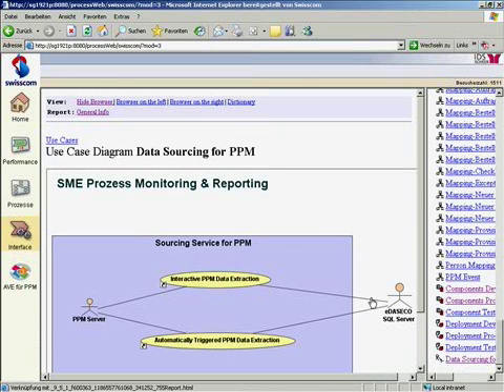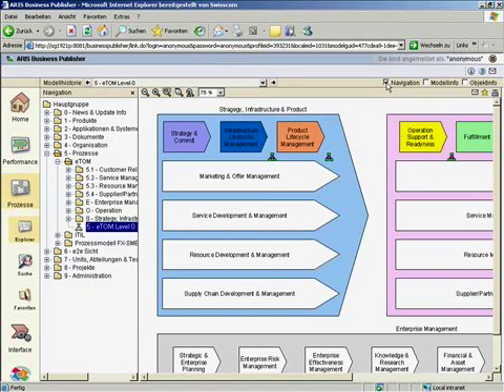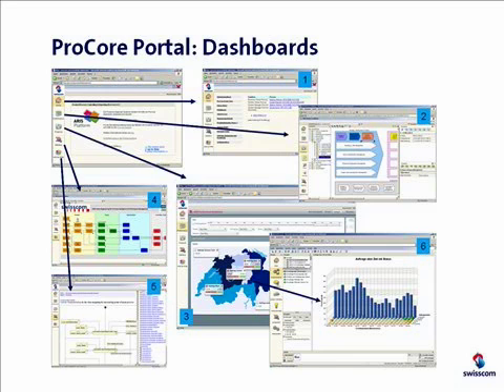A further aspect is the process publishing part. This shows all processes we have documented during the last two years. This is a standard web export from the ARIUS Business Publisher — nothing special, we use the product as is, and everyone who has access to the intranet can browse through the process documentation. For the day-to-day operations we have built a number of dashboards, and on this slide you see some of them. For any given aspect of process control we have the possibility to make drill-downs and go to the level of detail that we need.